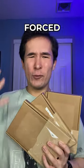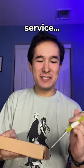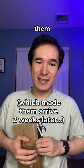I bought three Pokémon cards that eBay forced me to get authenticated. I feel like I didn't really need this service since the cards were already graded, but eBay made me send them in anyway.